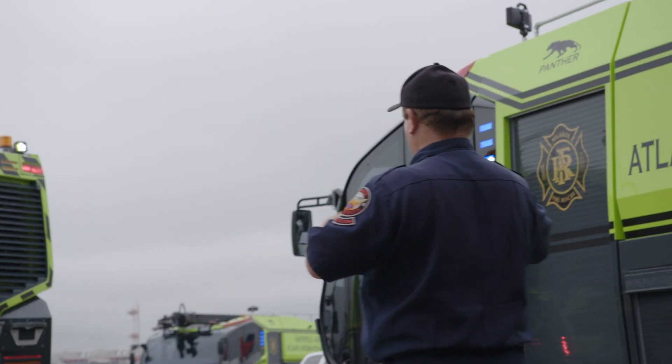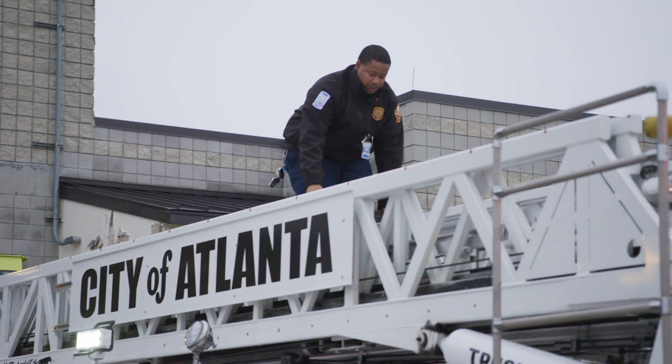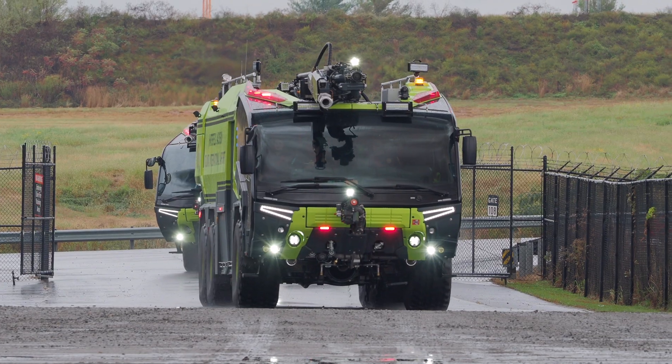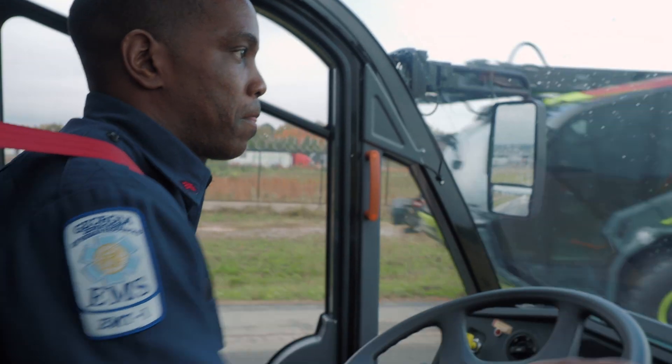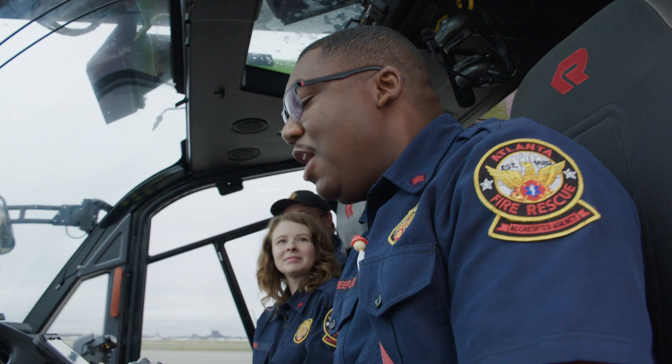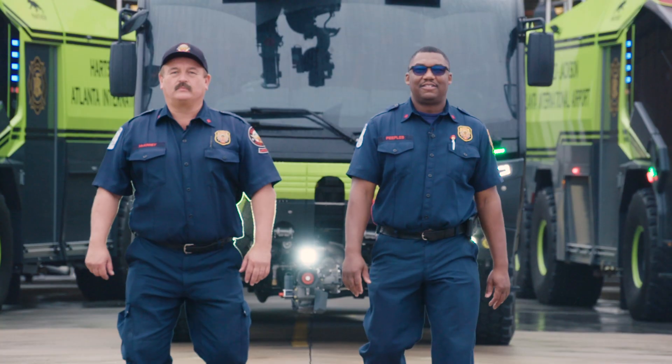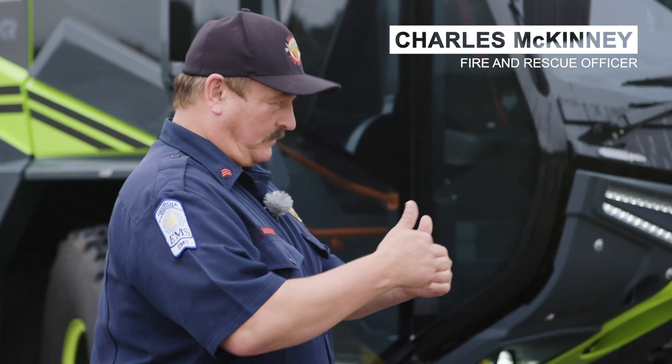With over 100 million travelers passing through each year, it's no small department. 233 firefighters with 29 fire trucks are on standby around the clock, 365 days a year. Our guides are as tough as they look, trained for the worst imaginable and always ready to leap into action.